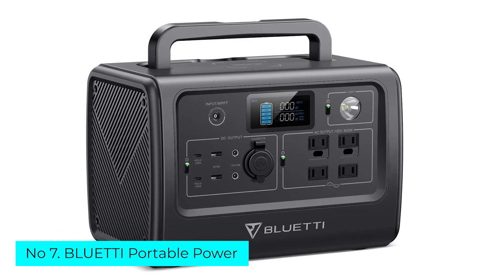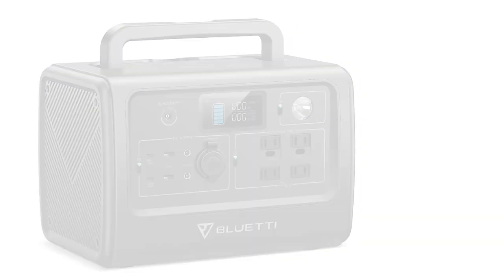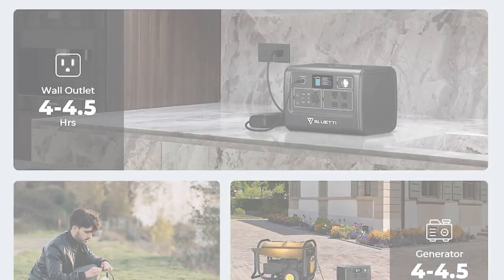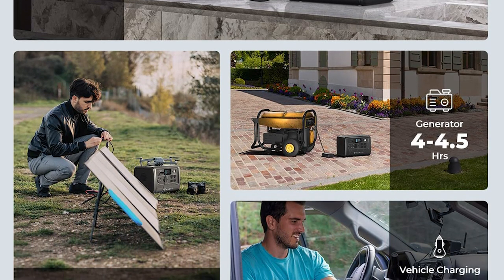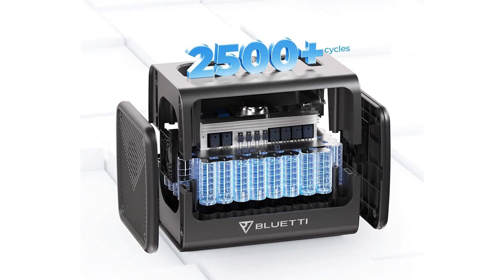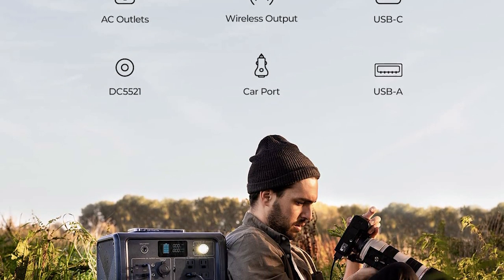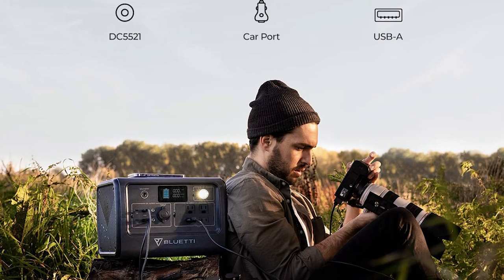Number 7: Bluetti EB70S Portable Power. Bluetti's EB70S packs the latest LFP battery chemistry and plenty of capacity into a compact package that's great for camping, on-the-go preparedness, a car emergency kit, or any place you need reliable power. Power multiple devices such as LED lights, fans, projectors, and more — build a movable theater and enjoy a movie feast with your family during a camping or RV trip. It features an 800W–1000W power inverter and 716Wh LiFePO4 battery pack, enough to power your essentials on the road or during power outages.